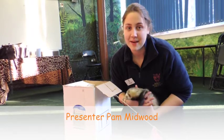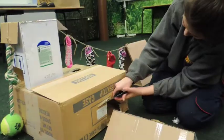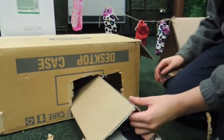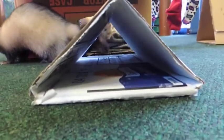This is some ferret enrichment that one of our students, Abby May, has designed for our three boy ferrets. Enrichment is really important for all animals, and ferrets are particularly playful and also very nosy, so this enrichment plays on that using lots of different materials and lots of interesting new things for them to explore and play with.